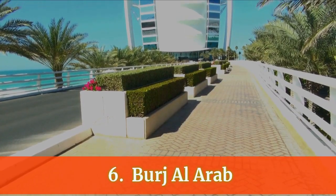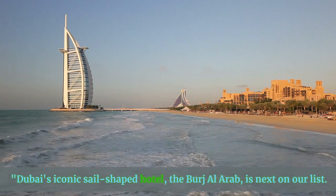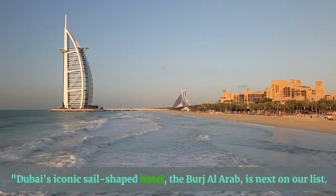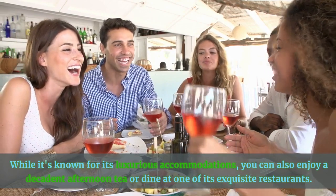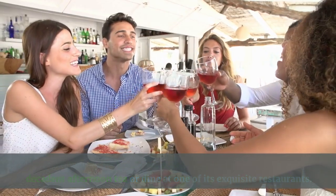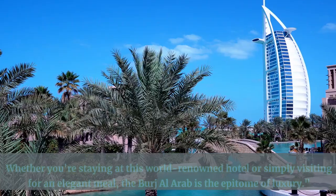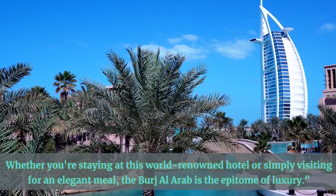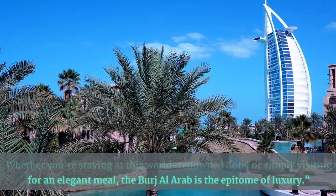Number 6: Burj Al Arab. Dubai's iconic sail-shaped hotel, the Burj Al Arab, is next on our list. While it's known for its luxurious accommodations, you can also enjoy a decadent afternoon tea or dine at one of its exquisite restaurants. The opulence and service here are unparalleled. Whether you're staying at this world-renowned hotel or simply visiting for an elegant meal, the Burj Al Arab is the epitome of luxury.